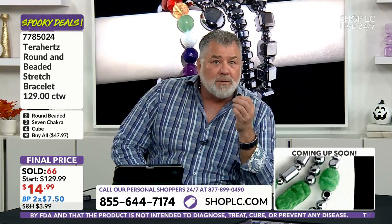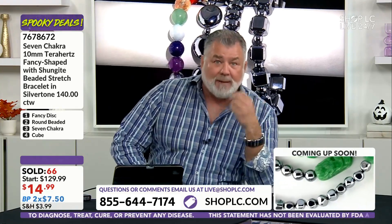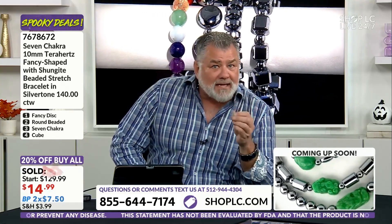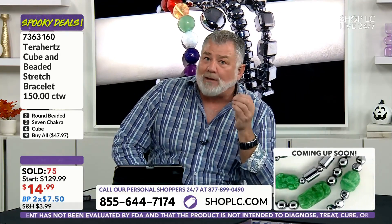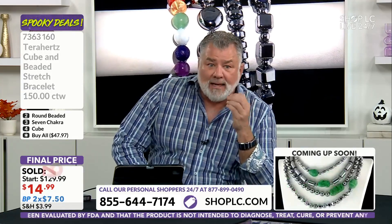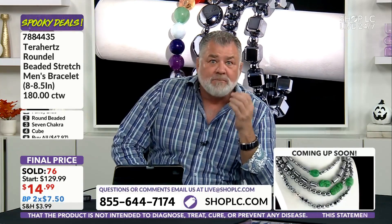Do not miss out on this opportunity to get these at $14.99. I went to bat for you on this — they did not want to budge. I was in and out of his office multiple times before we finally agreed. Please take advantage because the sister station is selling for a lot higher, and when this is gone, I don't know if we're getting it back.